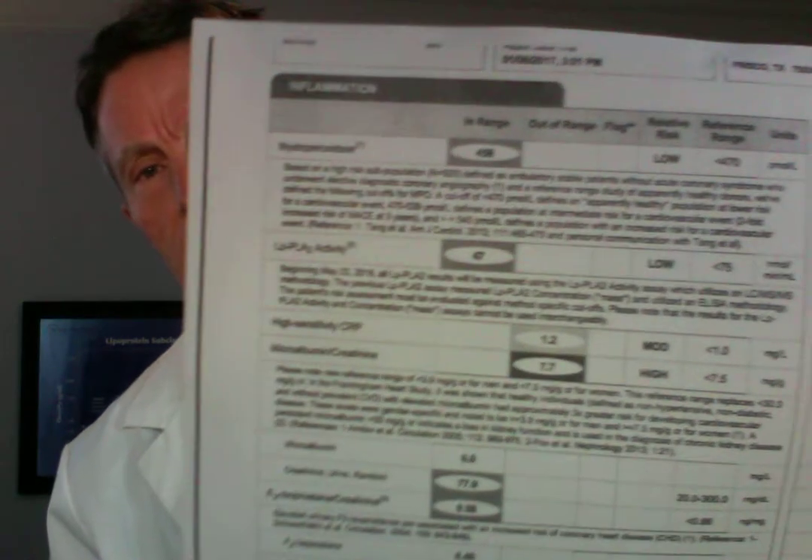What you do then is look at the creatinine and the microalbumin, make a ratio, compare them, and that tells you if there are cracks in the endothelium. If there are cracks in the endothelium in the kidney or the glomeruli — remember this is a biochemical process — just like if there are plaques in the wall of the carotid artery there are plaques in all the arteries, if there are cracks in the glomeruli there are cracks in all of the intima.